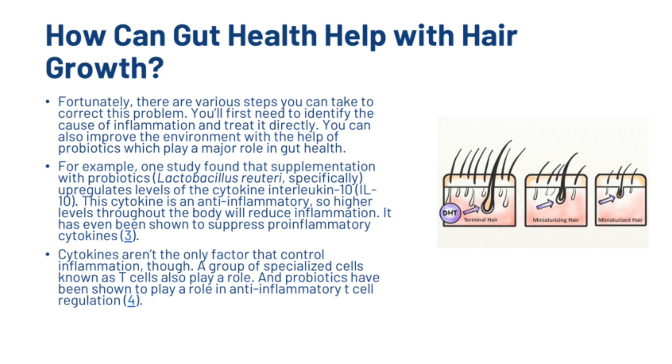Fortunately, there are various steps you can take to correct this problem. You'll first need to identify the cause of inflammation and treat it directly. You can also improve the environment with the help of probiotics, which play a major role in gut health. For example, one study found that supplementation with probiotics upregulates levels of the cytokine interleukin-10. This cytokine is an anti-inflammatory, so higher levels throughout the body will reduce inflammation. It has even been shown to suppress pro-inflammatory cytokines. Cytokines aren't the only factor that control inflammation — a group of specialised cells known as T-cells also plays a role, and probiotics have been shown to play a role in anti-inflammatory T-cell regulation.